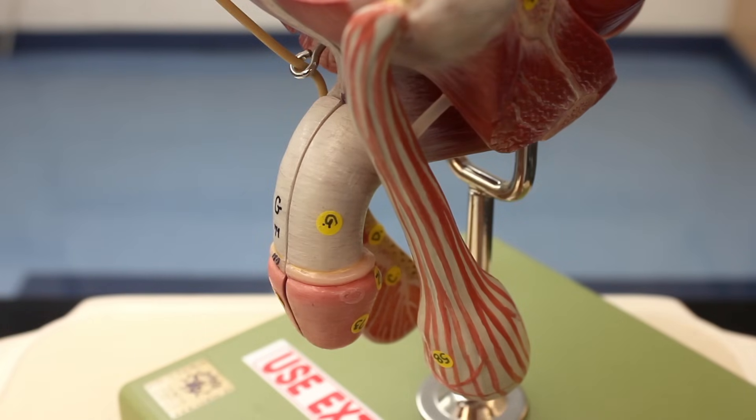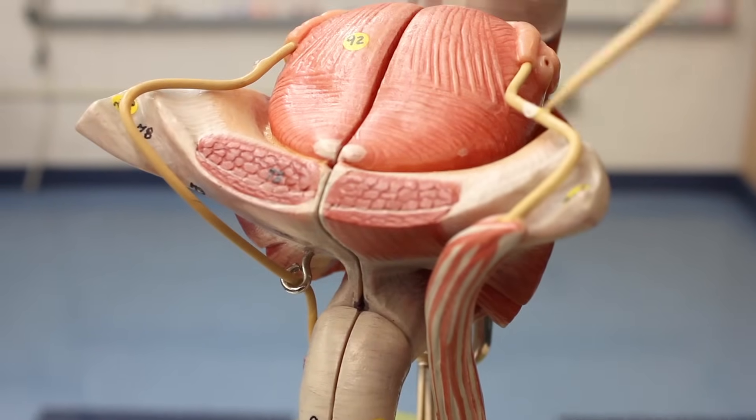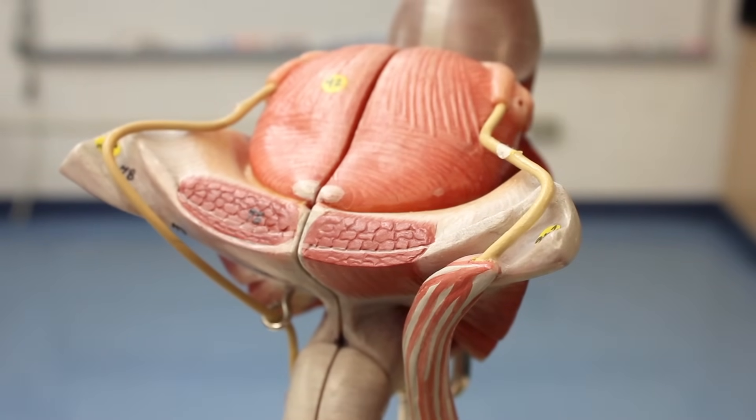Following upwards we can see the vas deferens poking out of the spermatic cord. The vas deferens moves posteriorly and joins with the seminal vesicles.